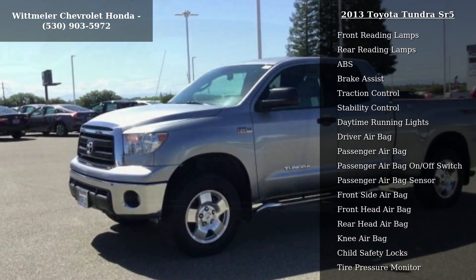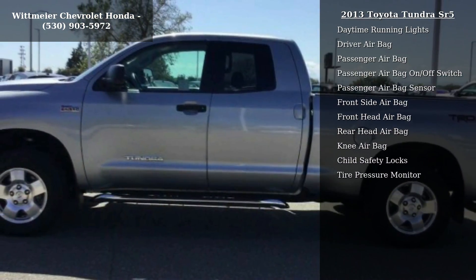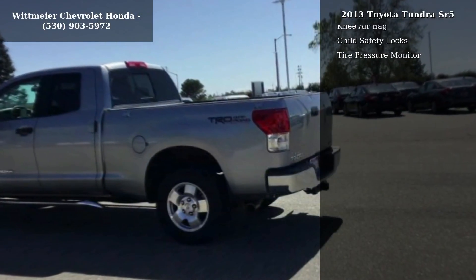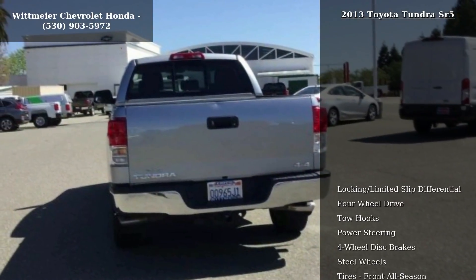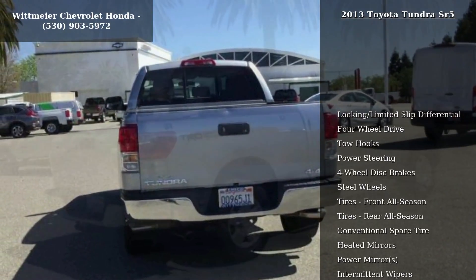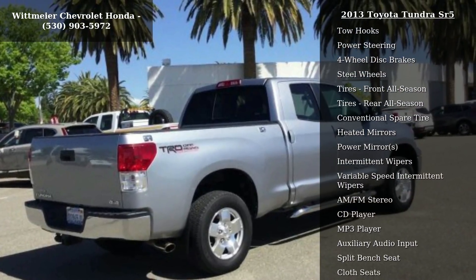This vehicle's top features include locking limited slip differential, 4-wheel drive, tow hooks, power steering, 4-wheel disc brakes, steel wheels, front all-season tires, rear all-season tires, and a conventional spare tire.